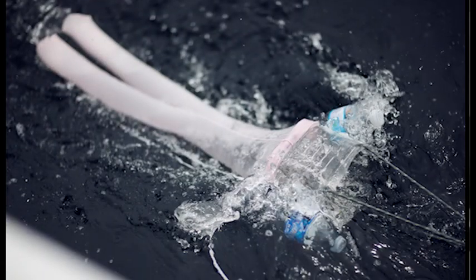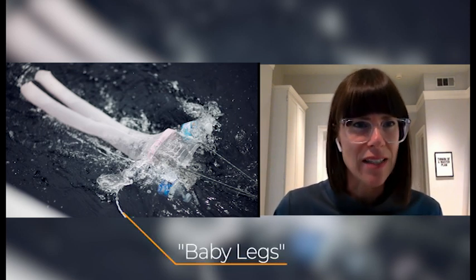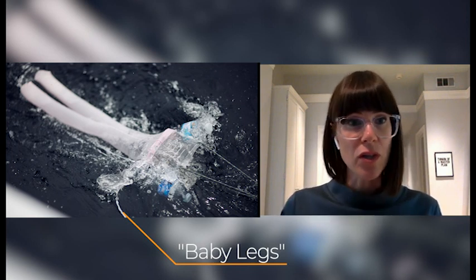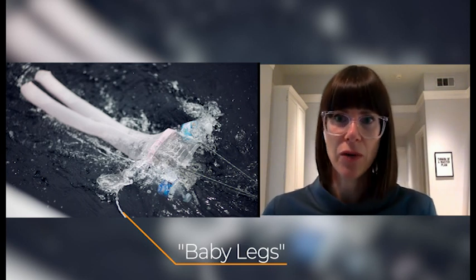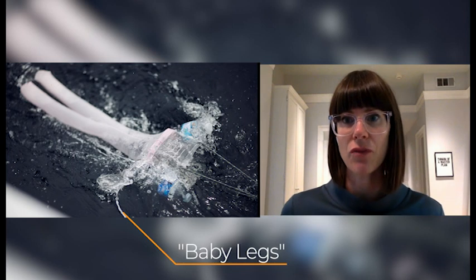Another interesting project is called Baby Legs — a do-it-yourself monitoring tool for marine microplastic pollution. Microplastics are tiny bits of broken-down plastics found as flakes, pellets, fibers, and fragments. They are a danger to marine life and to communities who rely on fishing for sustenance and livelihood. Baby Legs was conceived by Max Laboiren in Canada to empower local communities to monitor and assess the health of their waterways.